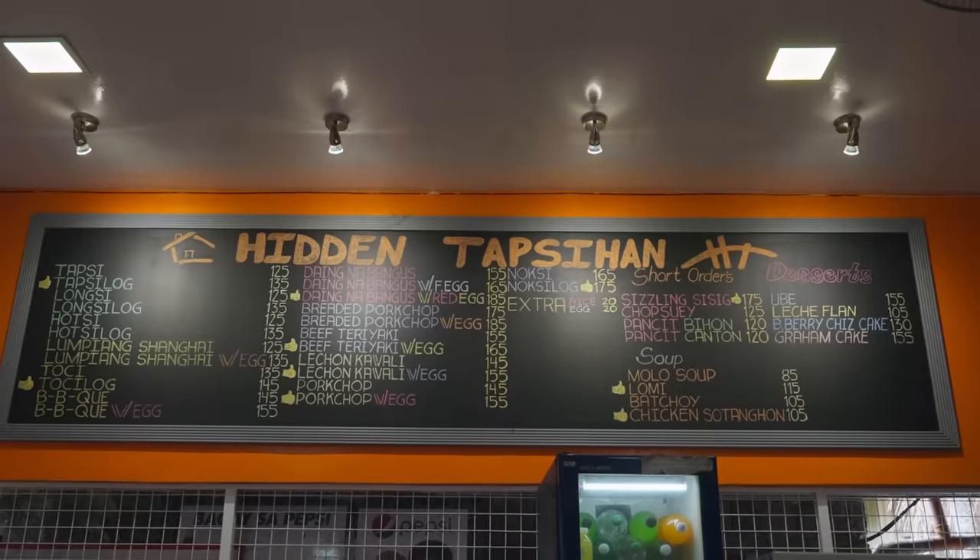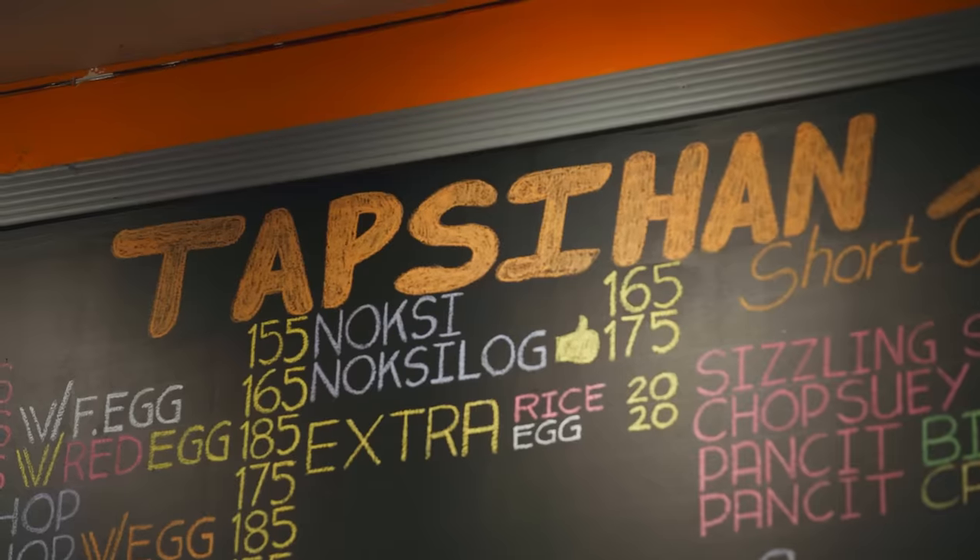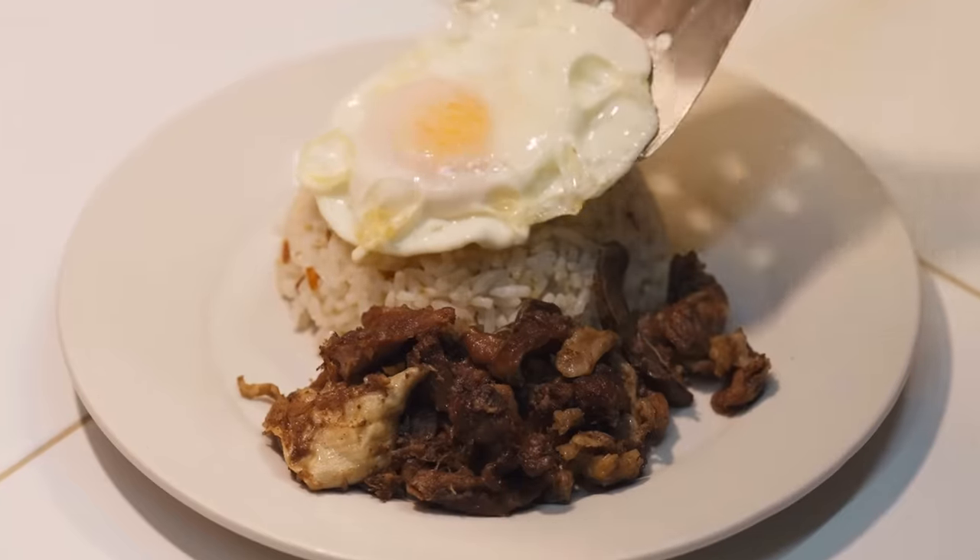So most people here come in the morning usually? No, usually at night, at dinner. Because when people think of tapsilog and everything, it's breakfast food. But here it's all day. I love that.